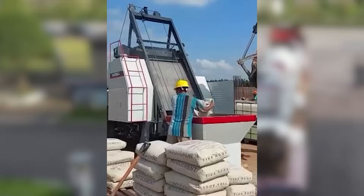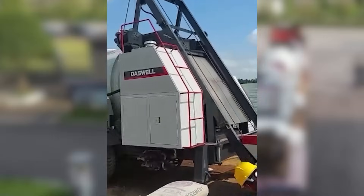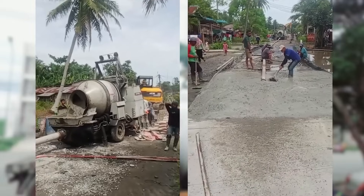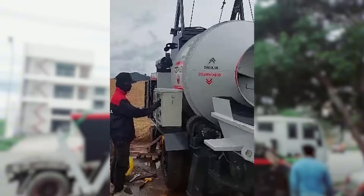Another important factor is power. A more powerful concrete mixer pump can work faster, pump concrete over longer distances, and perform better on rough terrains. More power means a higher price tag, but it's necessary for certain project requirements.